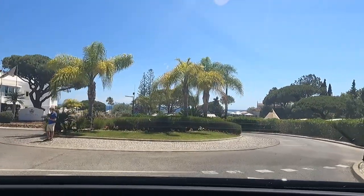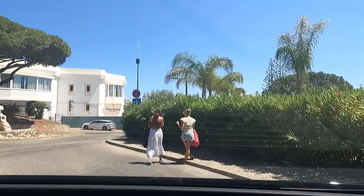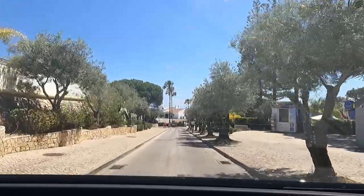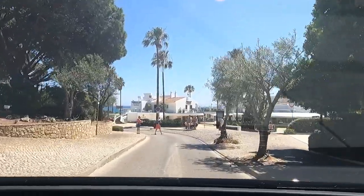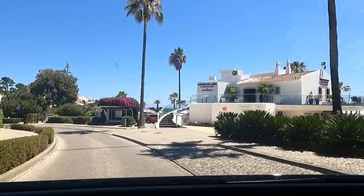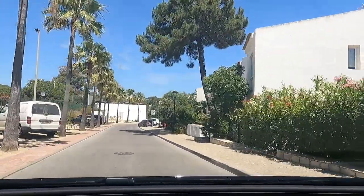What if the charger doesn't work? Well, we have enough battery to get back so we don't need to charge anyway. Look at that — a nice traditional Algarve bus stop there. Hopefully the chargers are out here somewhere.